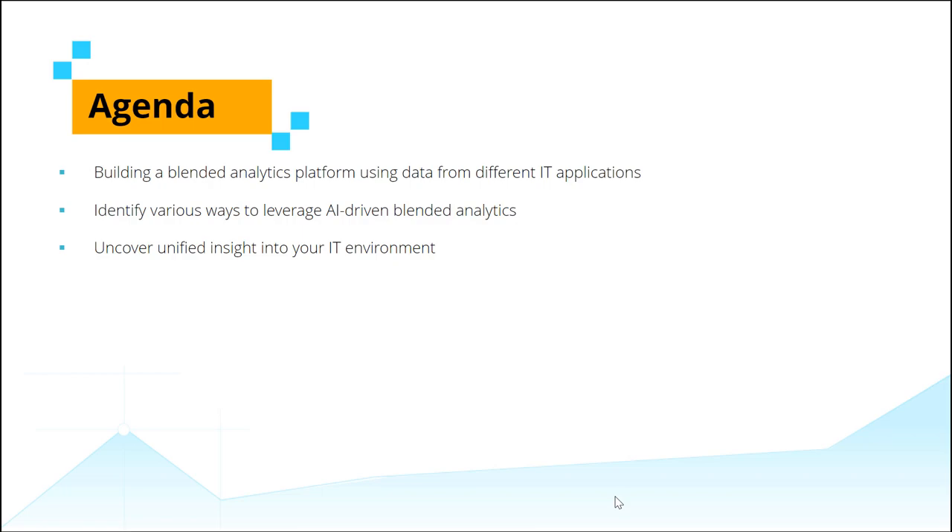Over the course of this webinar, we will build a blended analytics platform using data from different IT applications and identify the multitude of ways in which an AI-driven advanced analytics solution can be leveraged to uncover unified insights across your IT environment. Let's get started.